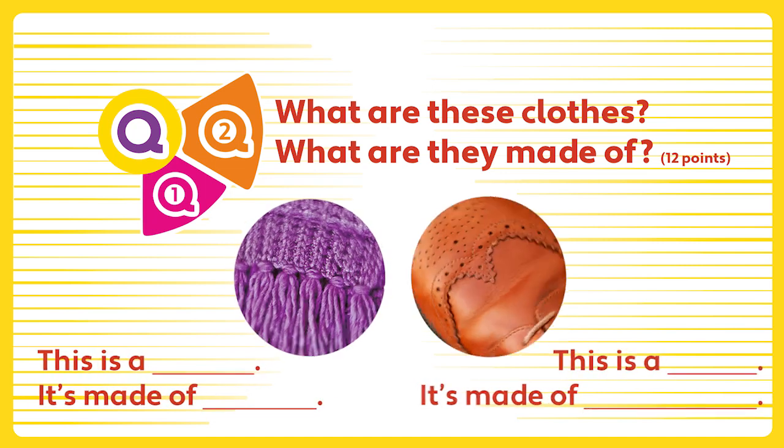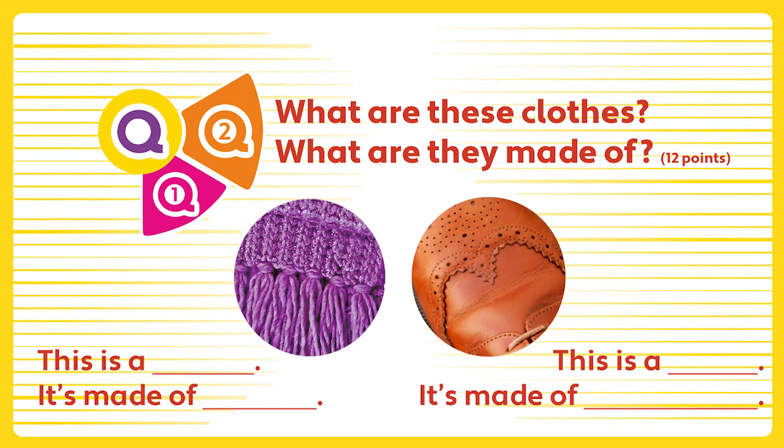Question 2. What are these clothes? What are they made of?